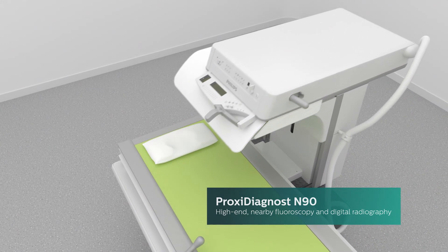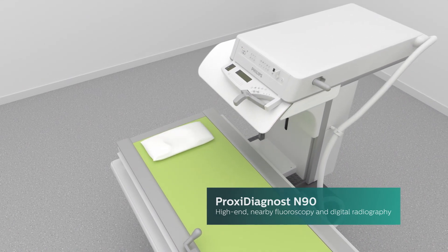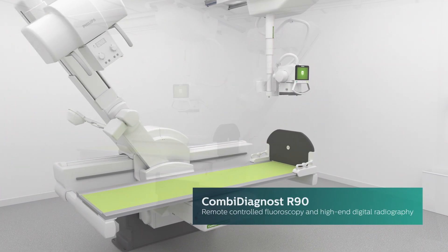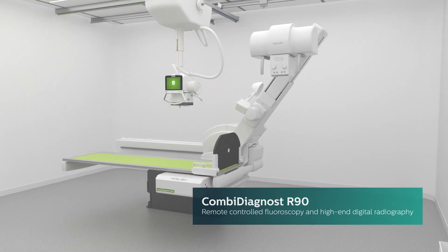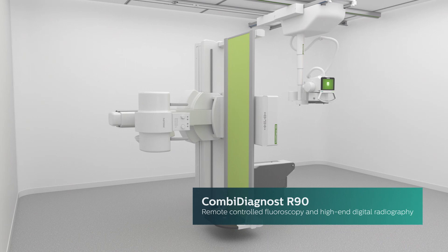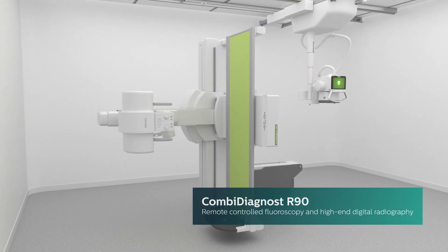Its distinctly smaller footprint fits smaller rooms and increases room utilization. Our 2-in-1 Combi Diagnost R90 is a remote fluoroscopy system combining remote-controlled fluoroscopy with high-end digital radiography for a cost-effective and versatile solution.